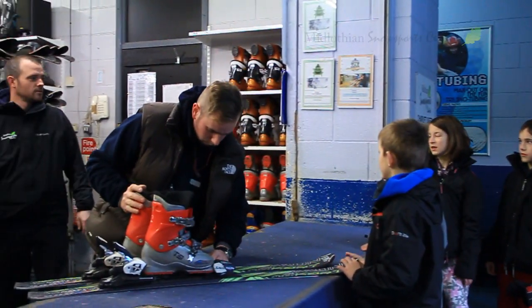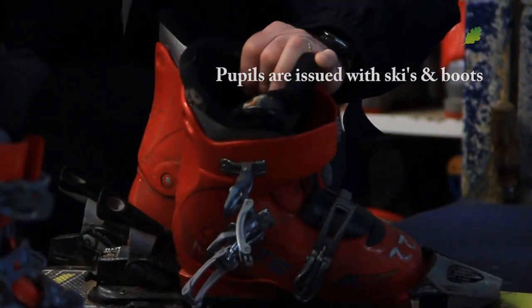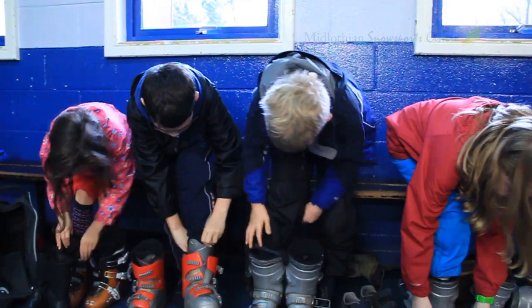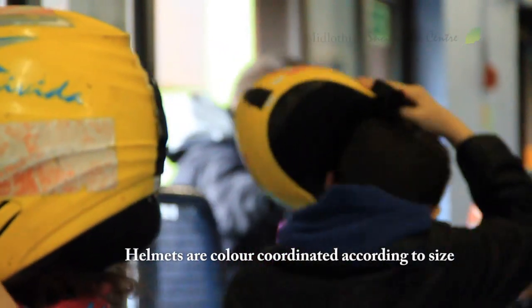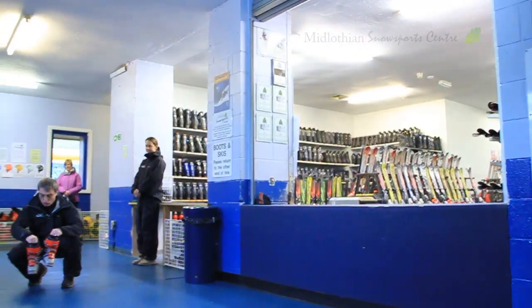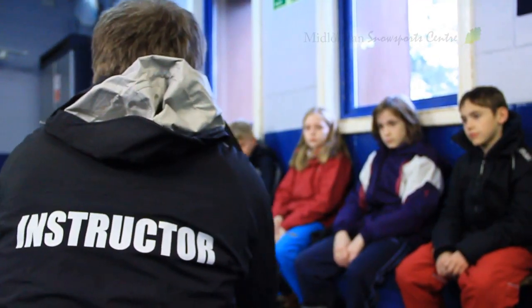On arrival at the ski rental, let staff know your shoe size and you'll also be issued with a set of skis and boots. You will also be issued with a helmet. The skis are marked, so on your next visit you will know exactly what skis you will use, and the helmets are colour coordinated according to size. Place your skis on the racks outside the centre and return inside. If you're taking part for the first time, you'll be given a health and safety briefing, including how to use the slopes safely and what to do in case of an accident.